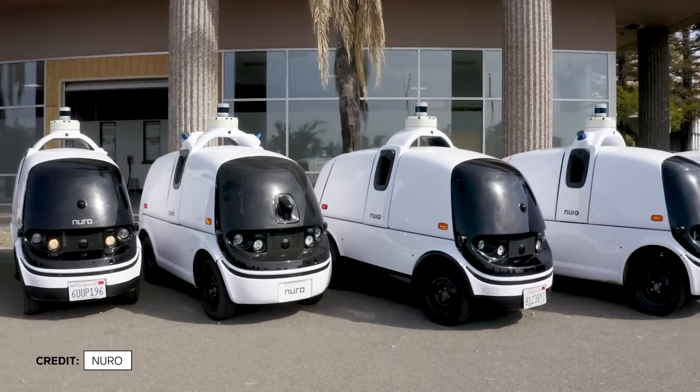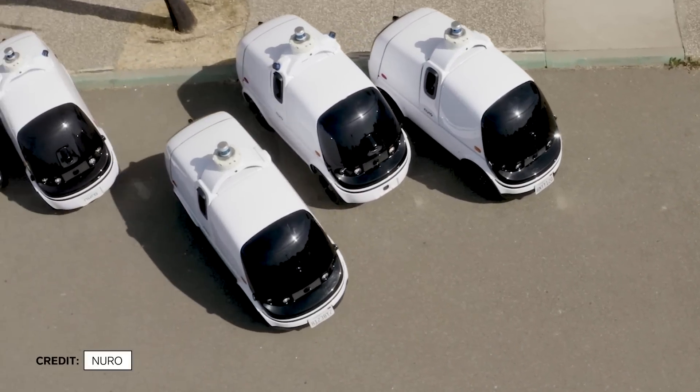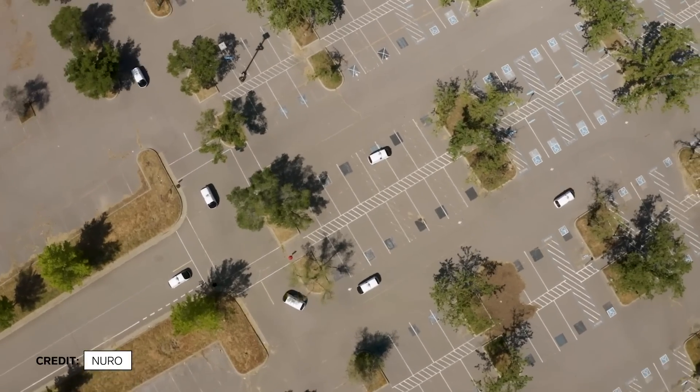With R2, we wanted to make a fleet of these. So we really took our time on a detailed design of a custom electric vehicle chassis with a different body panel setup so that we could actually manufacture a large fleet of these vehicles.